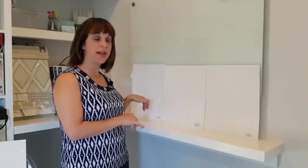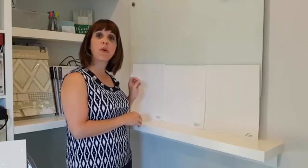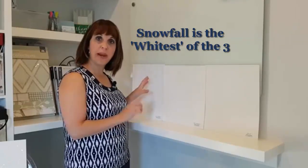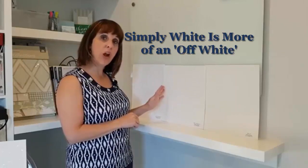Here I've lined up all three different paint colors: Snowfall White, Simply White, and White Dove. Snowfall White is more of a true white, and I don't actually use it very often, but I did use it in a bathroom I want to show you shortly. Simply White has a little more creaminess to it — a little more of an off-white.